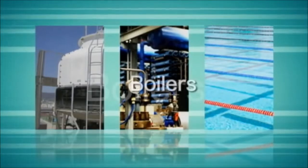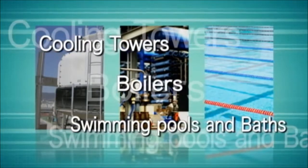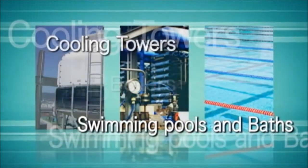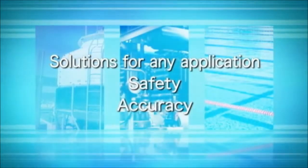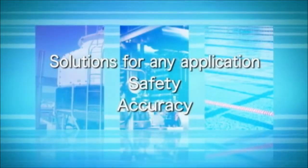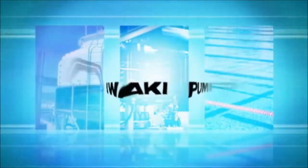Chemical feed: as vital components in the treatment of water, metering pumps satisfy a diverse range of applications. Iwaki's mission is to provide solutions for any application — safety, accuracy, fast and flexible support for the constantly evolving marketplace.